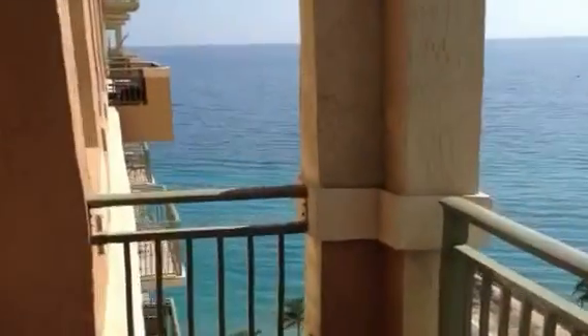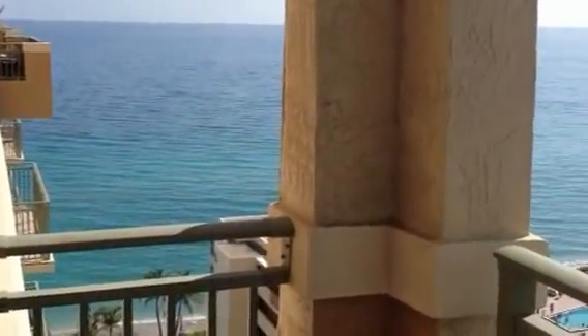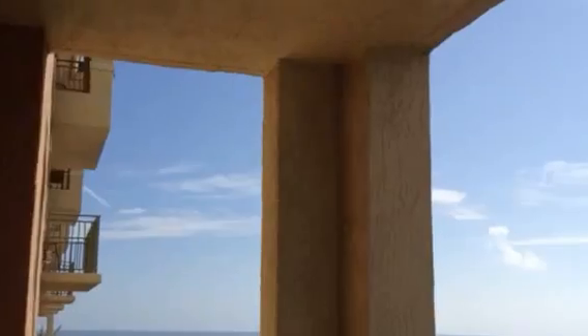This is 2080 South Ocean Drive. It's the lower penthouse, southwest corner. And I'm starting from the balcony. You can see what's kind of cool is that it has these columns that only the lower penthouses have.